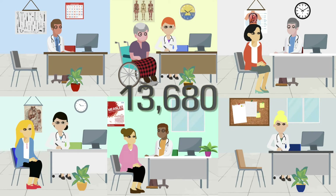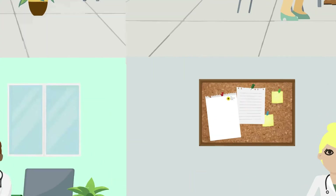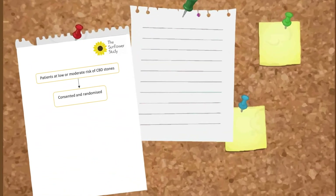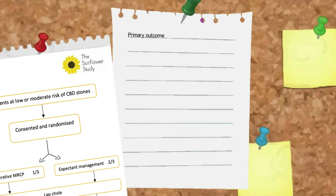We need to recruit 13,680 patients from 50 centres around the UK. Eligible patients will be randomized in a one-third to two-third ratio to receive an MRCP or expectant management prior to their lap coli. The primary outcome is measured up to 18 months post-randomization.